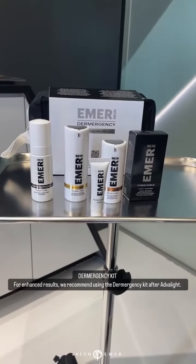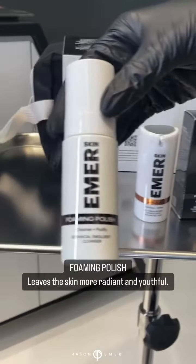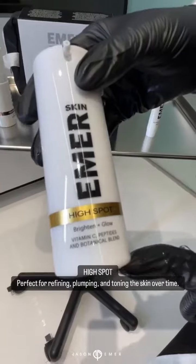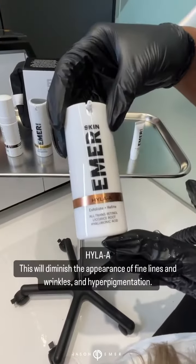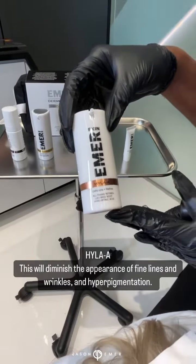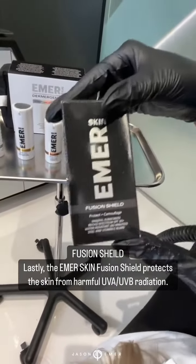This is a Dermergency Kit by Emer Skin. This is an at-home complexion brightening mask. It's gentle enough to cleanse the skin. It has vitamin C, which we all know is anti-aging. Helps against hyperpigmentation. This is going to soothe the skin and help to turn it over to keep your skin nice and fresh. This is going to be key in any person's skincare regimen.